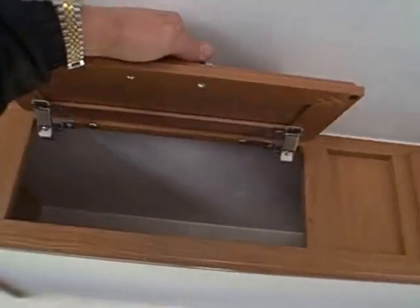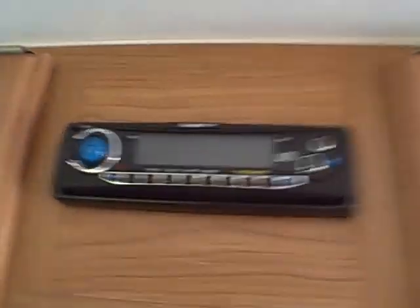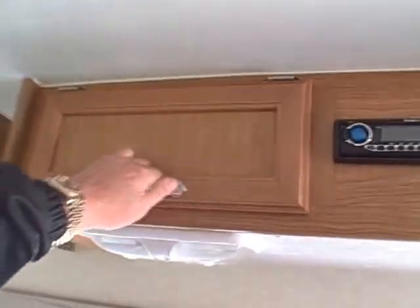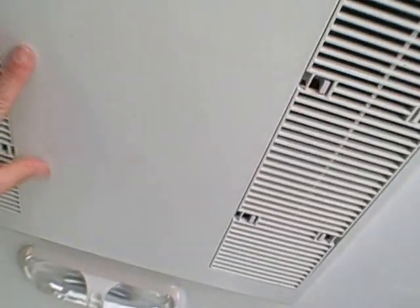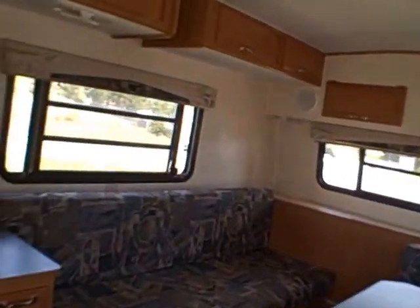You've got cabinetry overhead with hidden hinges throughout. You can see the crown to this roof — how it's arched. There are built-in stereo speakers and a built-in AM/FM compact disc player. Additional storage throughout. And of course, roof AC, a furnace, and a hot water heater — everything you need for your camping convenience.